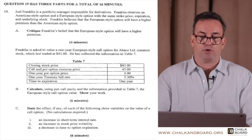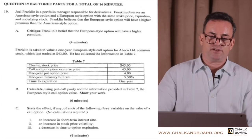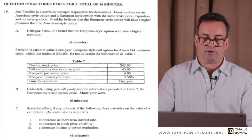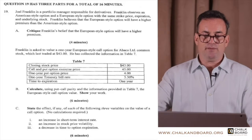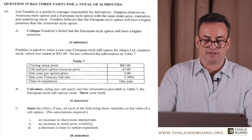It tells you that Joel Franklin is a portfolio manager responsible for derivatives. Franklin observes an American-style option and a European-style option with the same strike price, same expiration, and underlying stock. Franklin believes that European-style options will have a higher premium than American-style options.